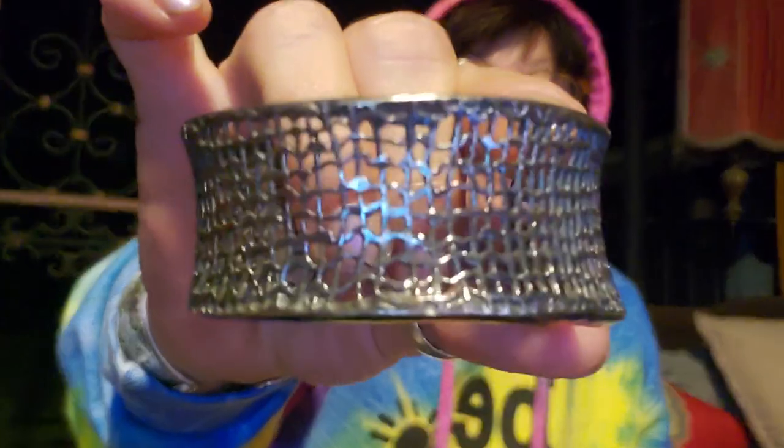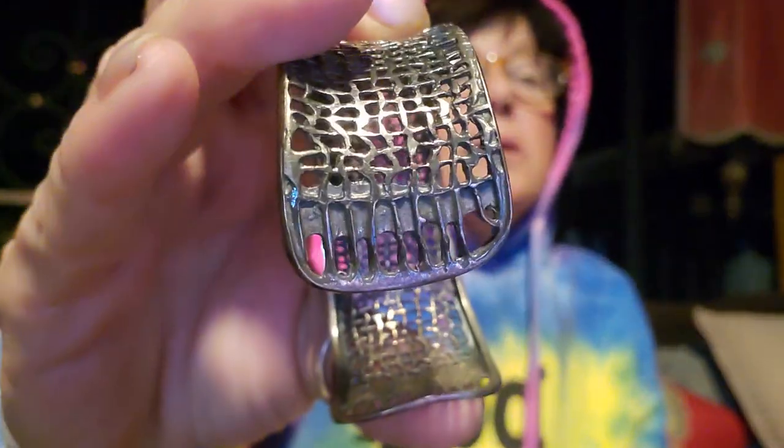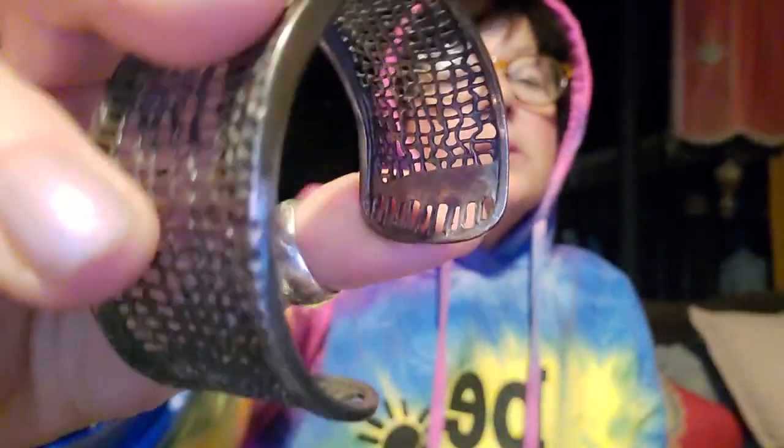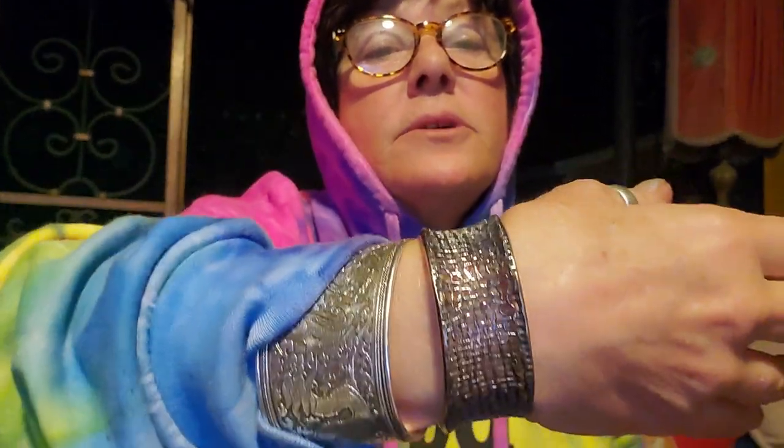This one here is really cool, I like this one. This one is by Silpada — signed on the inside. Nice Silpada, that's a good one. It fits me really well, so I don't know, I might have to keep that. Maybe. We'll see. I'll probably never wear it.